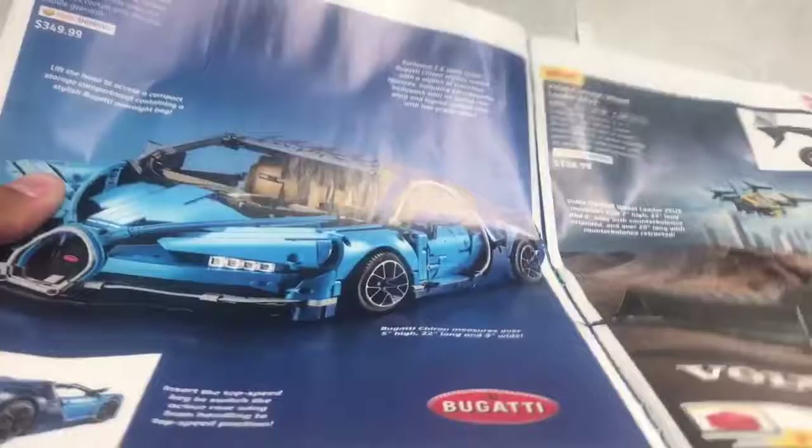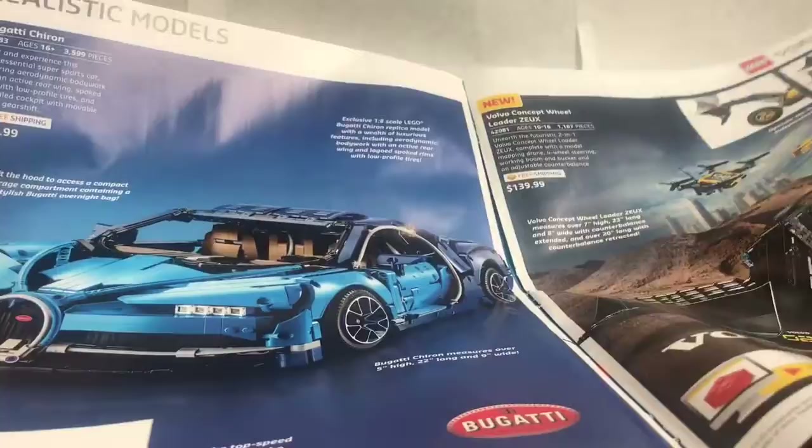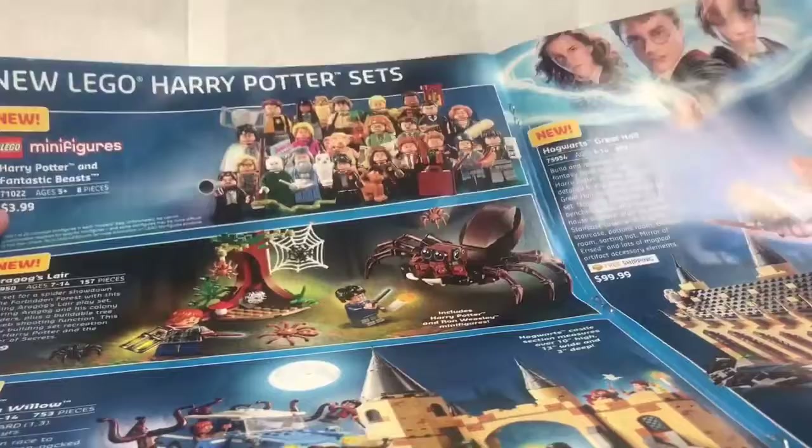The Bugatti Chiron — it's really weird because the catalog got revealed the same day the car was revealed, I think. $350 for almost 4,000 pieces — pretty good deal. Still, I don't care. Now we're on to the good stuff: Harry Potter, Fantastic Beasts minifigures. I actually returned the rest of the minifigures today — oh, that was a hard decision.